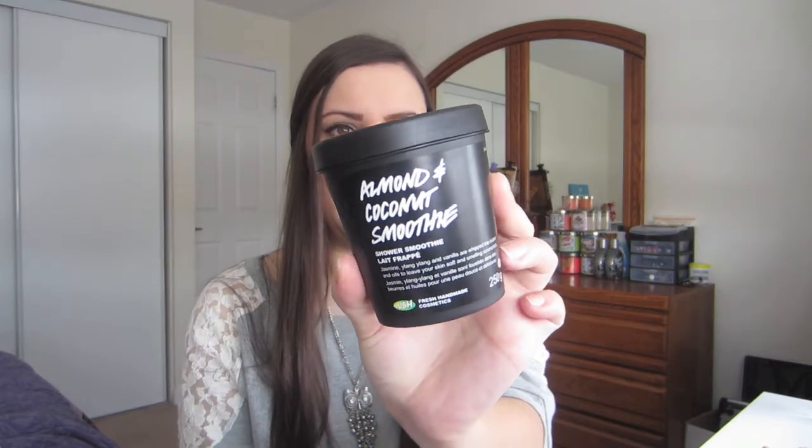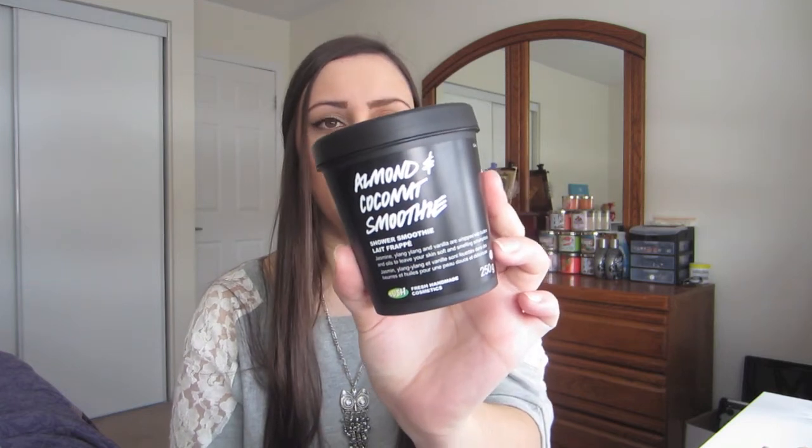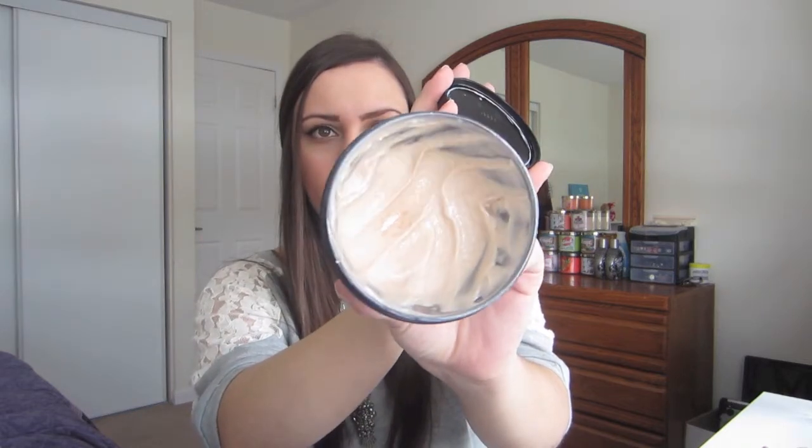This next product I've had in my collection but I'm starting to use much more this month — this is the Almond and Coconut Smoothie from Lush. This is honestly probably one of my favorite products from Lush and one of the first I ever bought from them. It smells so good. You smooth it all over your wet body and let the luxurious oils and butters soften and cleanse your skin, then gently rinse away. I love all Lush shower smoothies but this is definitely my favorite — it smells the best and leaves my skin feeling so moisturized. I can smell the scent on my skin all day.